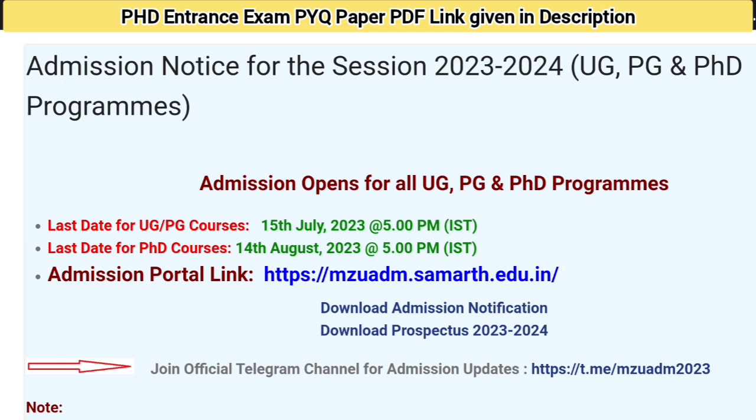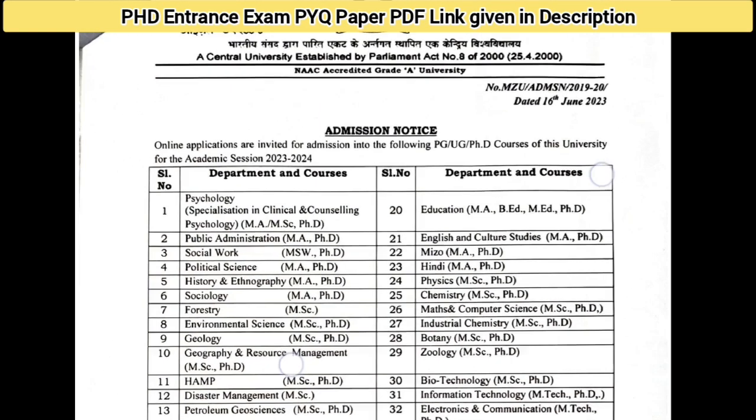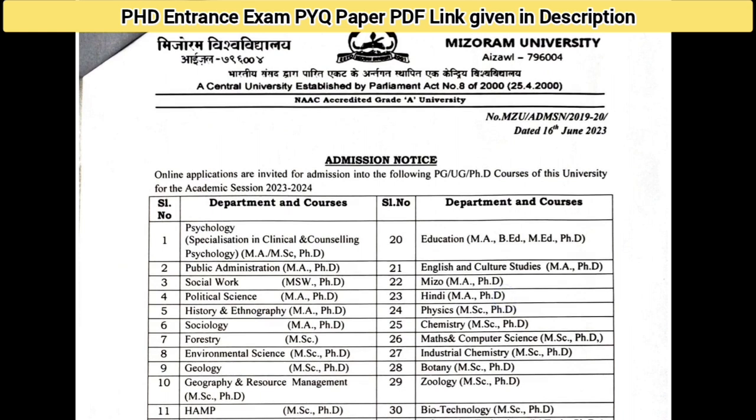Here you can click on registration. You can also download admission notifications and the prospectus from this link. These are the notifications for the PhD application session 2023-24 for the PhD program, which opened on 16 June 2023.